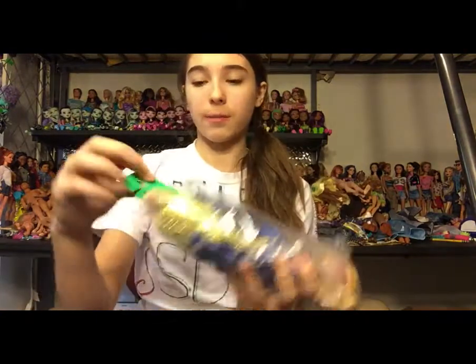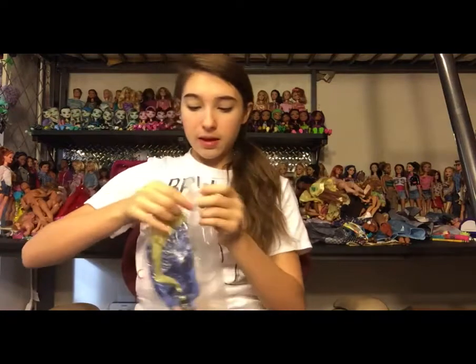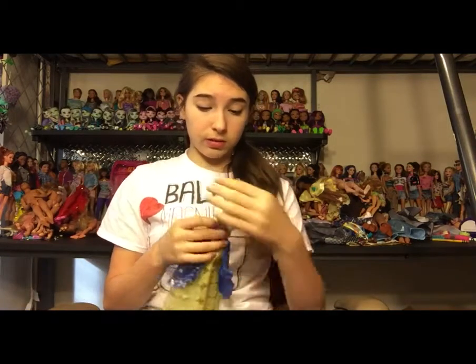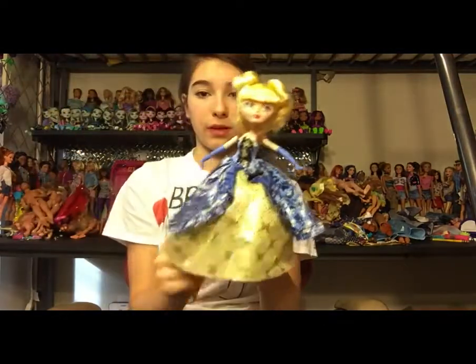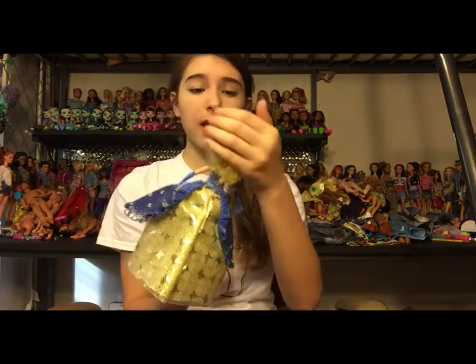Almost done. Next are all Ever After High bags. We have Thronecoming Blondie Locks in a bag for $4.98 full price. Green tags were full price, yellow was 30% off, blue was half off, and white tags were 99 cents. She smells so good — like vanilla! I don't think these real Thronecoming dolls purposely smell like that. She's in almost perfect condition and comes with her dress, which is very very beautiful. I already have this Blondie but I couldn't leave her behind.